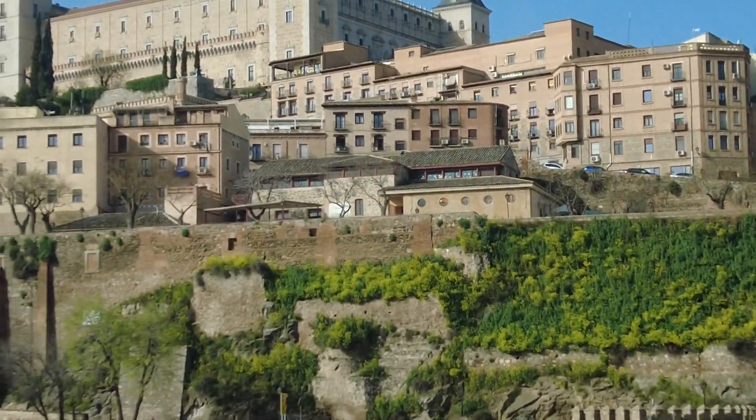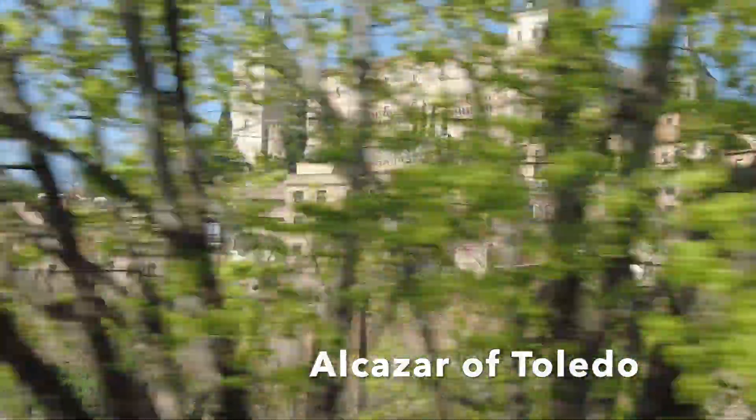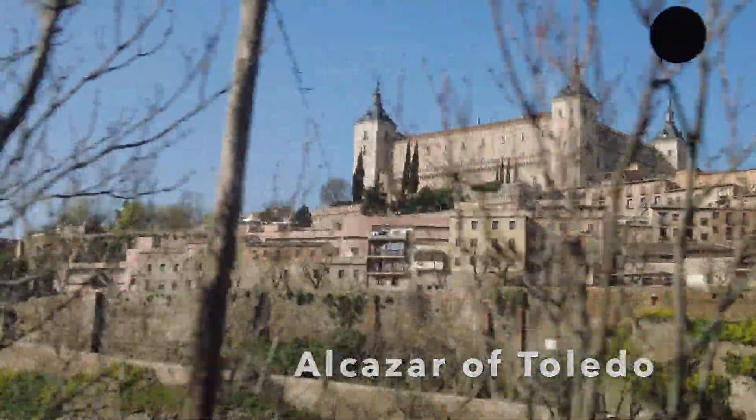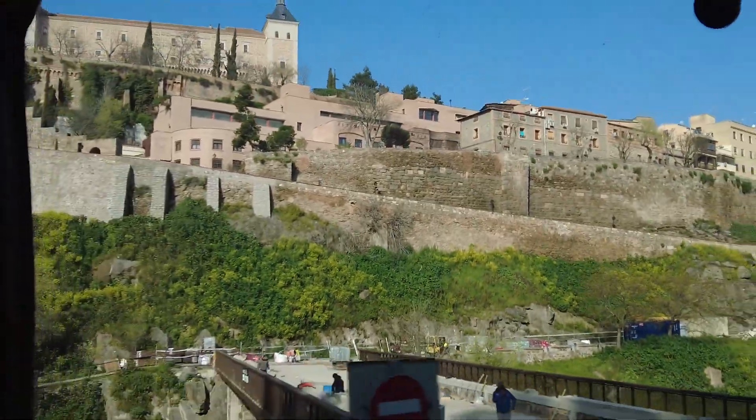The Alcazar of Toledo is an imposing fortress located at the top of the highest hill in the city. Today it is home to the military museum and the library.